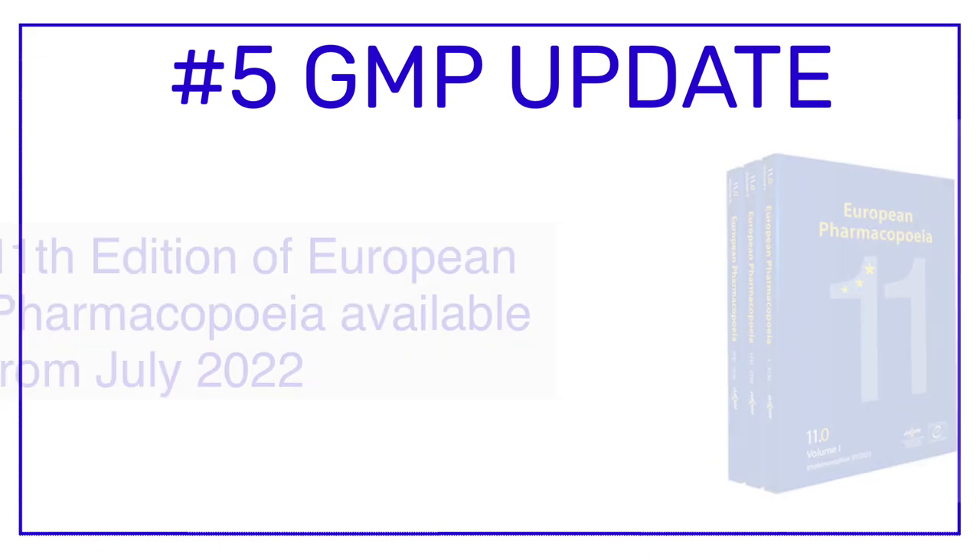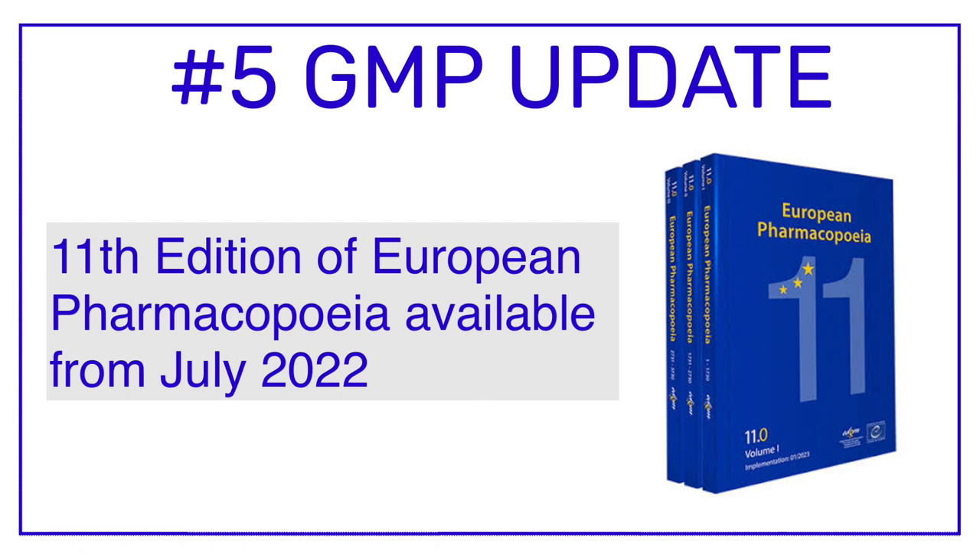GMP update number five is related to the European Pharmacopoeia. The 11th edition of the European Pharmacopoeia was made available from July 2022. The latest edition consists of updated monographs which will be implemented on 1st of January 2023.